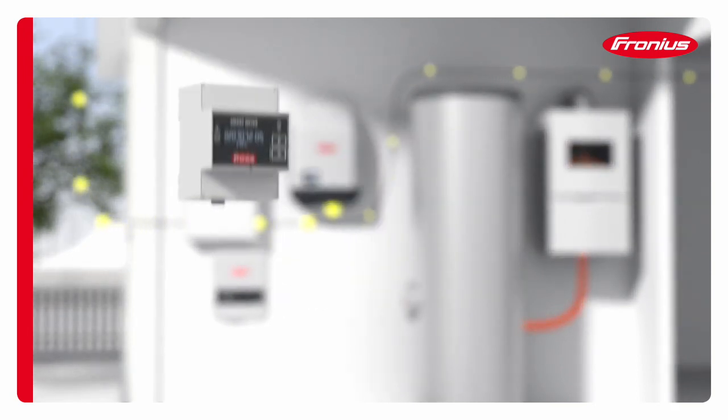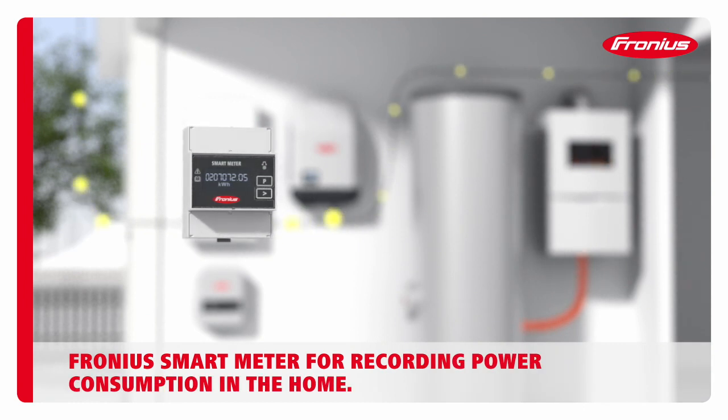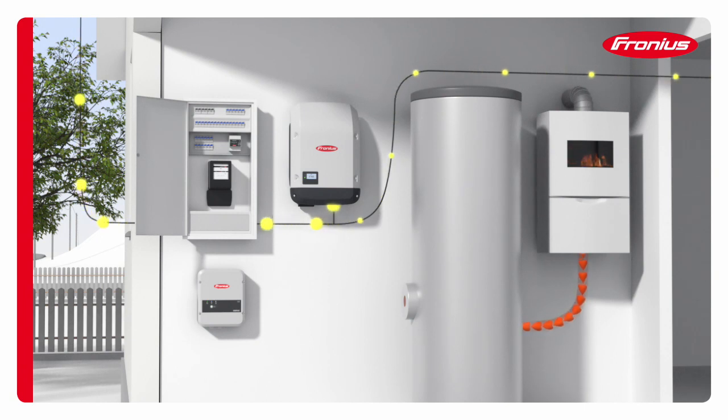All that is needed is to add the Fronius Ohm Pilot and the Fronius Smart Meter. The Fronius Smart Meter detects whether the PV system is producing more electricity than is currently being consumed in the property. Often, the self-consumption rate is below 30%, which means 70% of the self-generated power is not used.